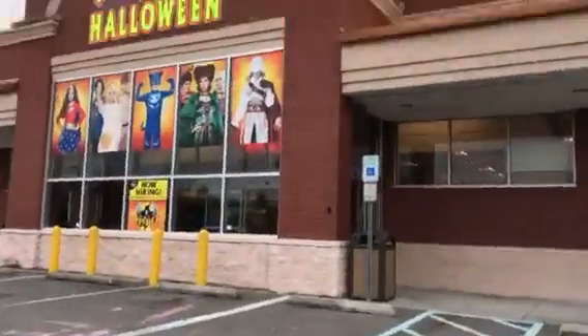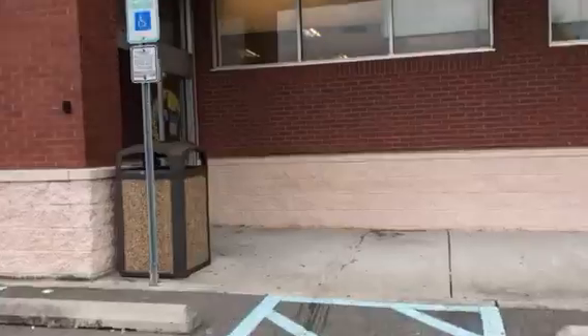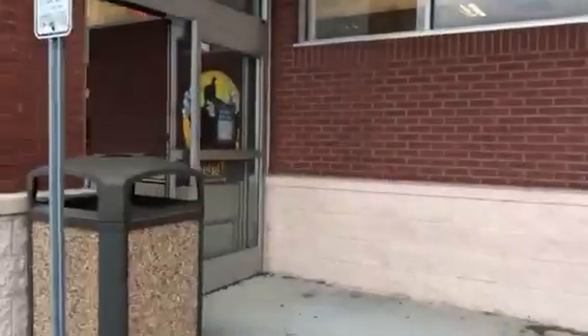Hey guys, Seen Reaper 10 here. Welcome back to another view. Today we're at the Williamstown Spirit Halloween store once again. Second trip, and it's Friday the 13th — Friday the 13th edition.